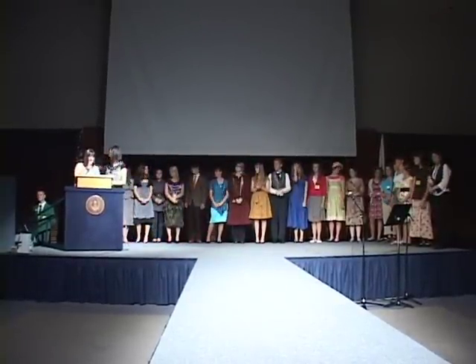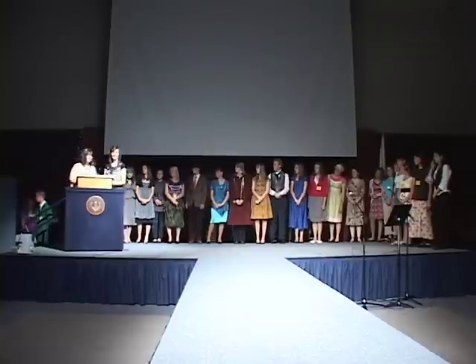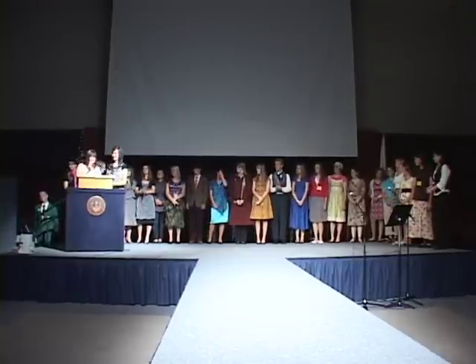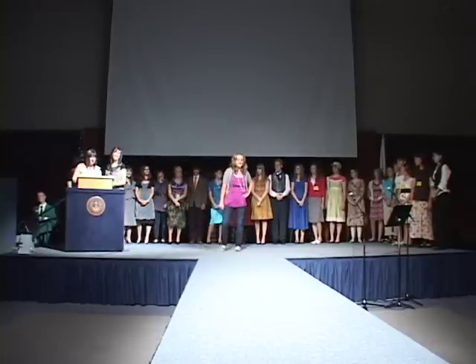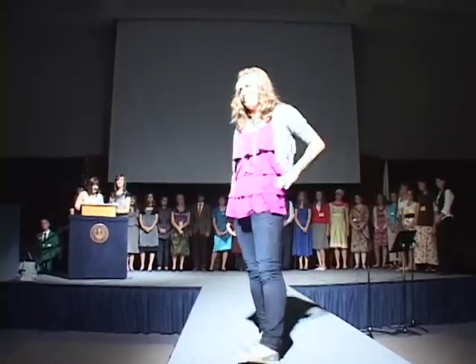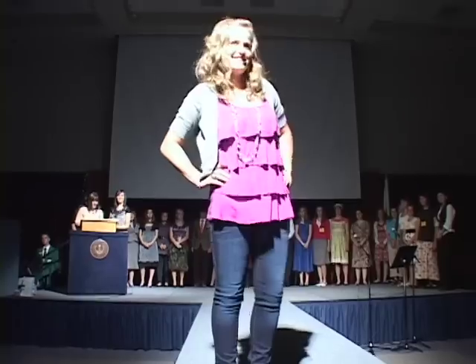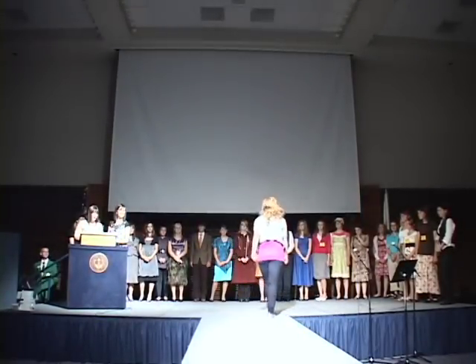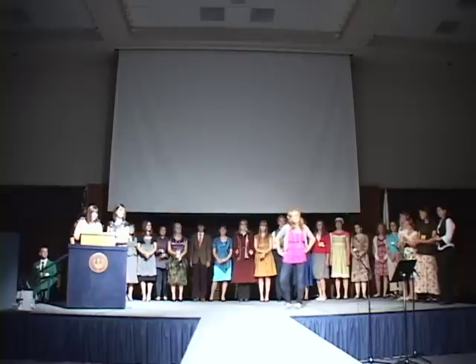Our next contestant is Amy Ovard. Amy Ovard is from Hennifer, Utah and attends North Summit High School. She is modeling a back-to-school outfit that she purchased for the Fashion Consumer Strategies Contest. It's going to look great on the first day of school, Amy. Love the shoes.